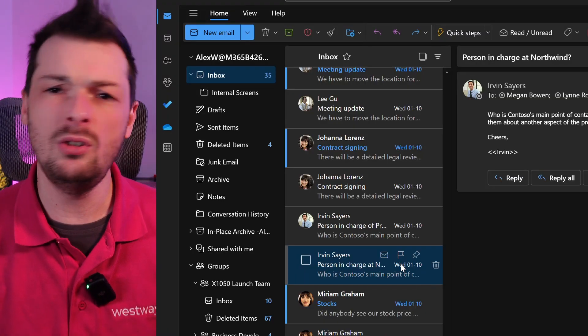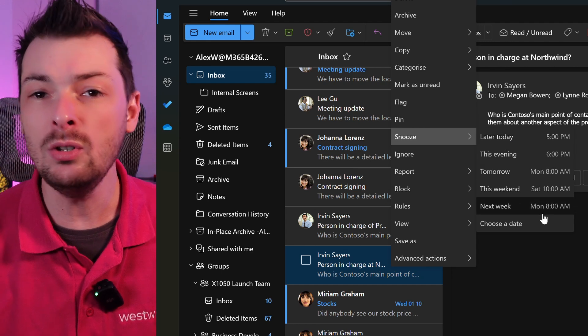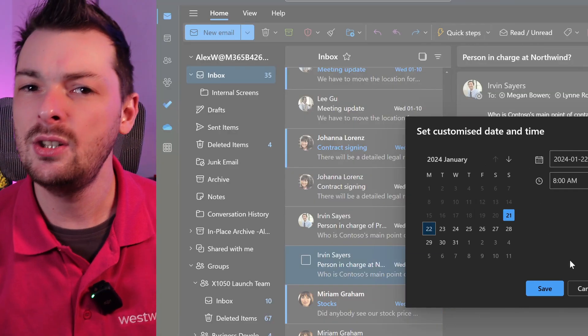For mail features: reply, forwarding, flags, and dragging messages to folders are all there, plus there are a few new abilities. Emails can be snoozed to a later date — Outlook will move the message to a snooze folder and then pin it back into your inbox for the date you choose.